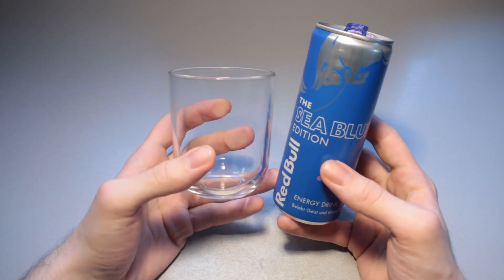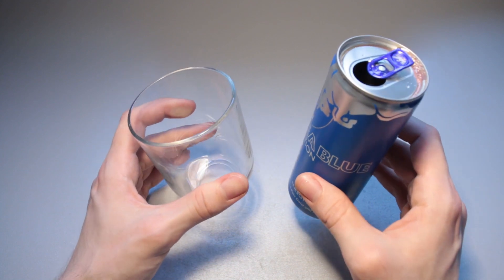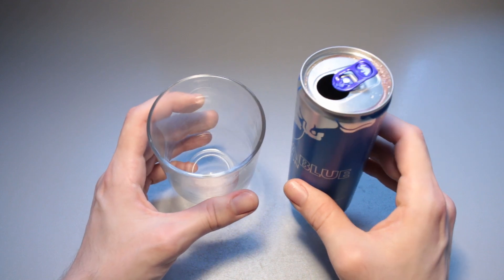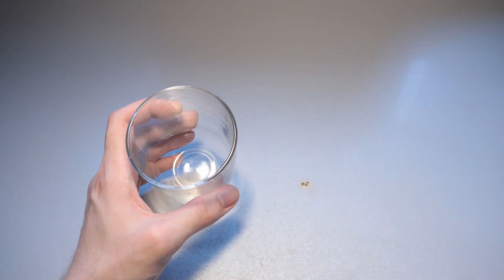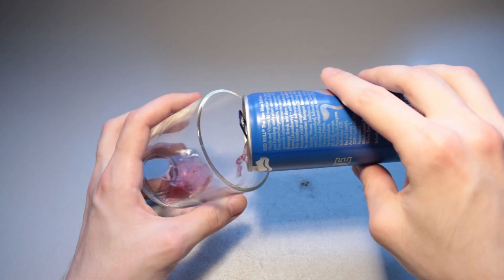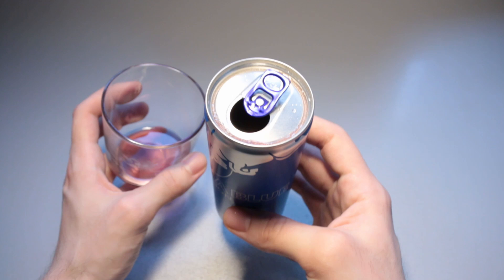I can't really say what it tastes like because I never had the Juneberry, as I said, but it does taste nice. Not too artificial. It has a bit of a cherry-like flavour, and it does have that cherry lollipop scent to it, which is lovely. The can looks nice. That violet tone of it is also nice.